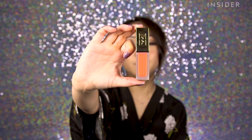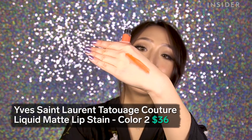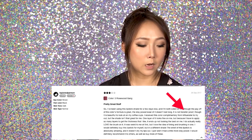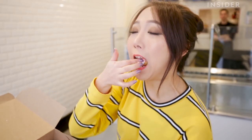The next one is YSL's Tatouage Couture Matte Stain and I got it in shade two — it's like a blood orange, kind of orangey-red color. A few people said this product is not transfer-proof, so that's a little concerning, but we'll cross that bridge when we get there. I just finished my shoot, ate a ton of ice cream donuts, and the color is like still there, but basically the only real color left is on the outer edges of my lips.